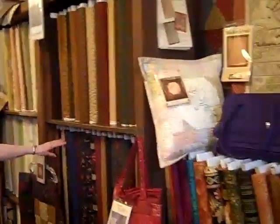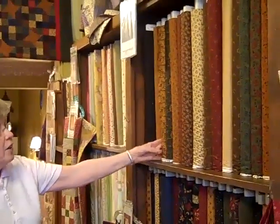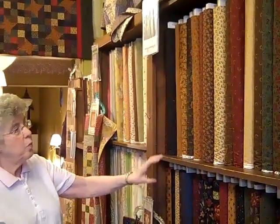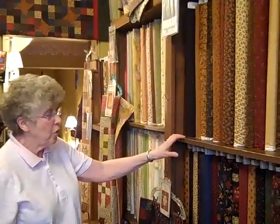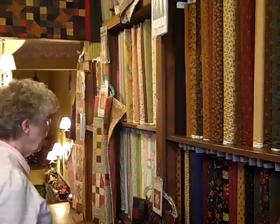We also carry Moda. These are Kansas Troubles from Moda, and every group of Kansas Troubles that comes in will blend and work with the group before them. So if you have some from a number of years ago, the new ones will work right in with them.